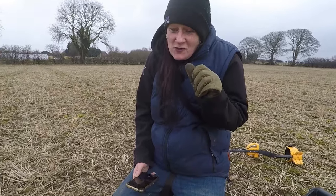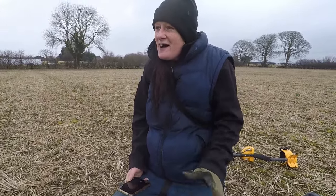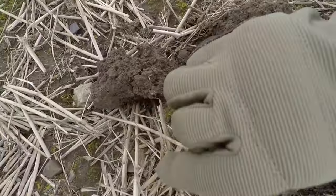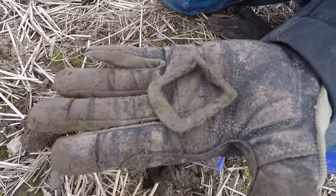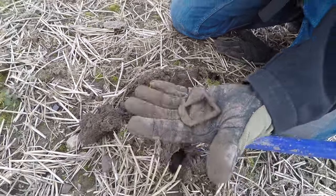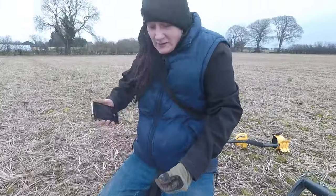I've just dug this target and it's here — it's a buckle. A family member joins in. Well done, love. Thank you.